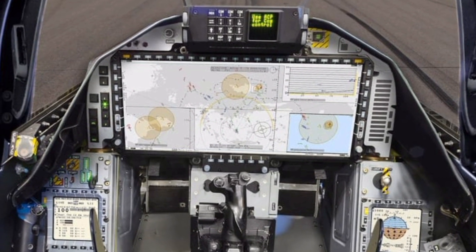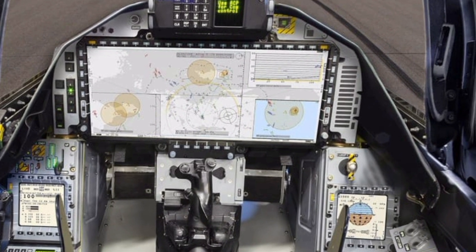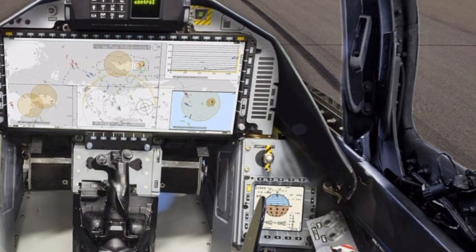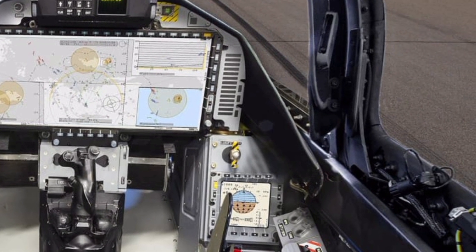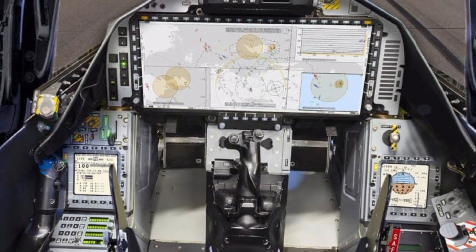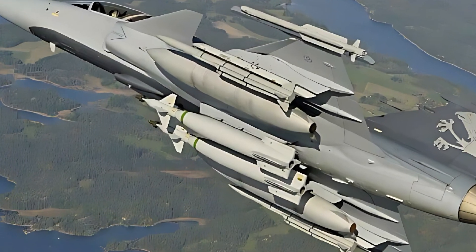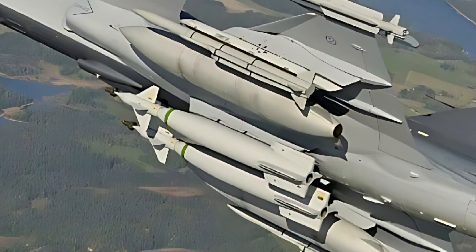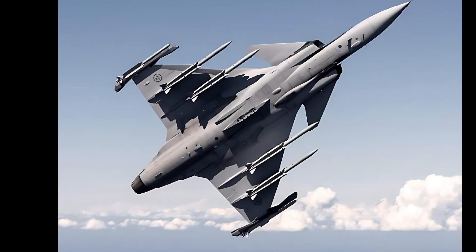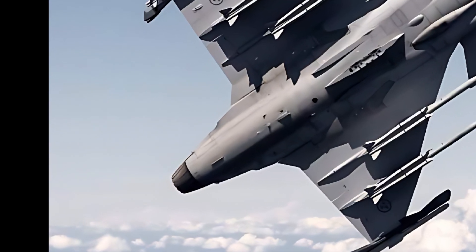Another remarkable feature of the Gripen E is its ability to operate from austere airstrips, including highways and short runways. This capability provides strategic advantages, enabling rapid deployment and dispersal in conflict scenarios. The aircraft is designed with a robust undercarriage and can perform quick turnaround operations, allowing it to be refueled, rearmed, and ready for combat within minutes. This makes the Gripen E a highly flexible platform for nations requiring agile and responsive air defense solutions.